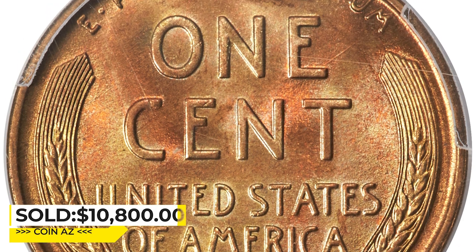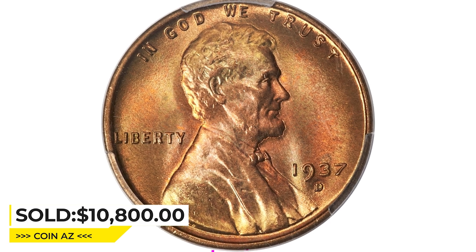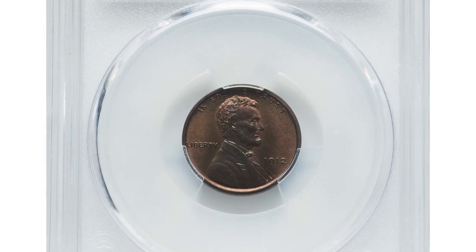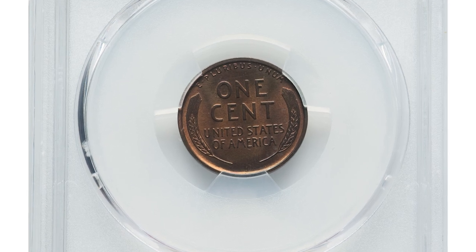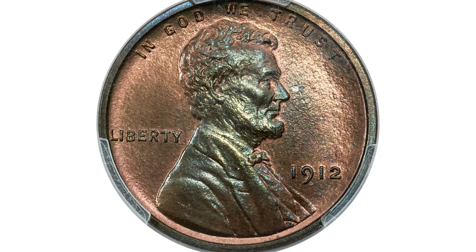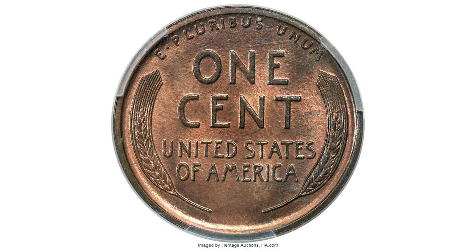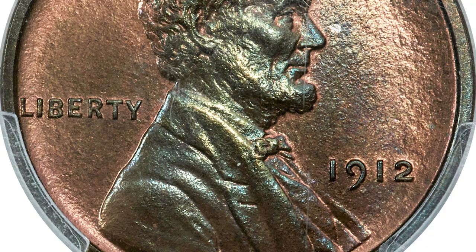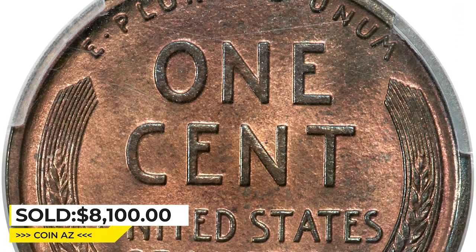Sold on May 4, 2023 for $10,800 at Heritage Auctions. Here is the 1912 Lincoln cent in PR66+ red and brown condition. This sharply detailed premium gem matte proof is tied for the finest within its color designation at PCGS. The only numerically finer examples are three submissions graded PR67 brown. The obverse has blue-green toning on Lincoln's bust with faded orange mint color in the fields.